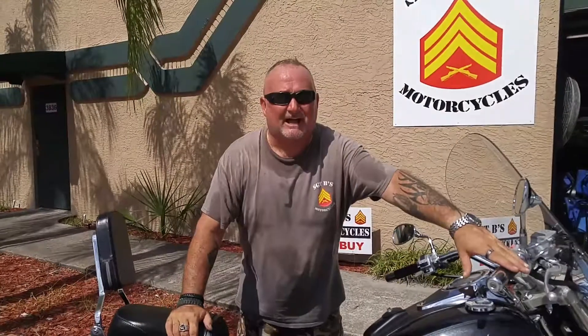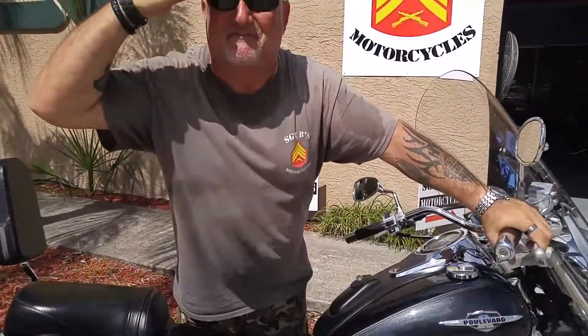So listen, come on down to South Hopkins in Titusville, Florida, and Sergeant Bees motorcycles. Don't make me come get you. Semper Fi.